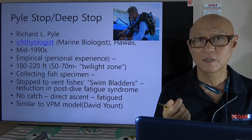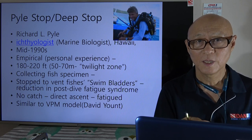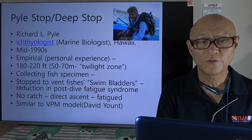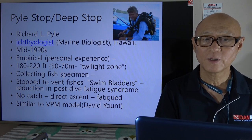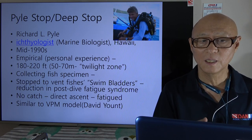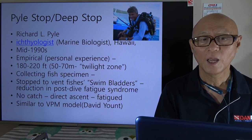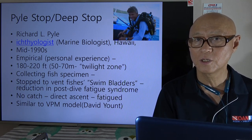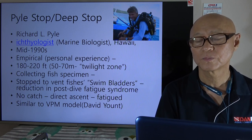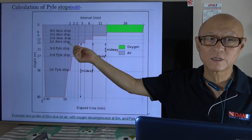When he compared the two profiles, he found that when he made stops to vent the air from fish swim bladders during ascent, he felt much less tired. So he thought, why not do this on all his dives? He spread the word to his colleagues, and eventually after about 30 years this became a routine stop after deep technical diving.